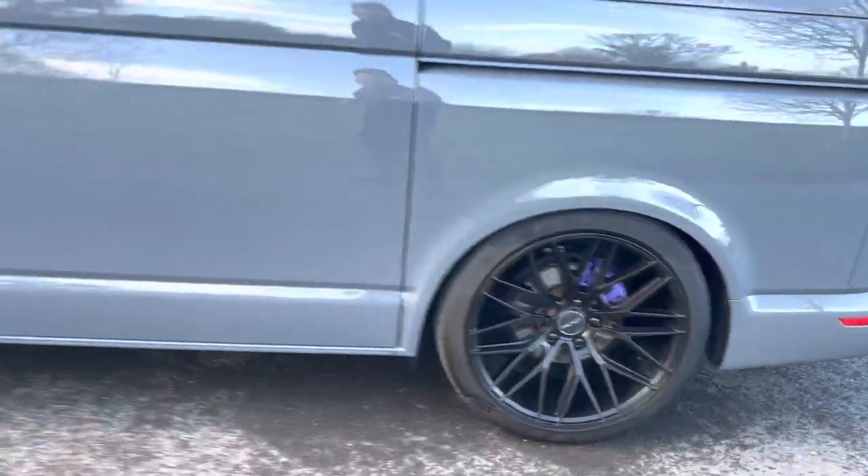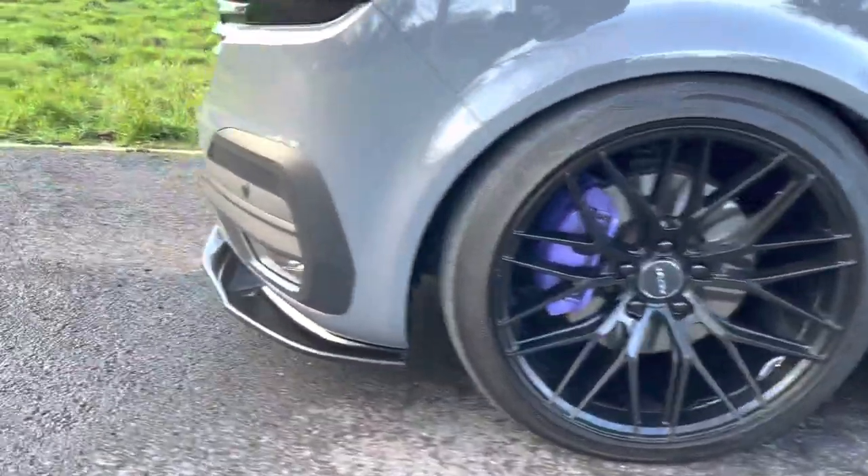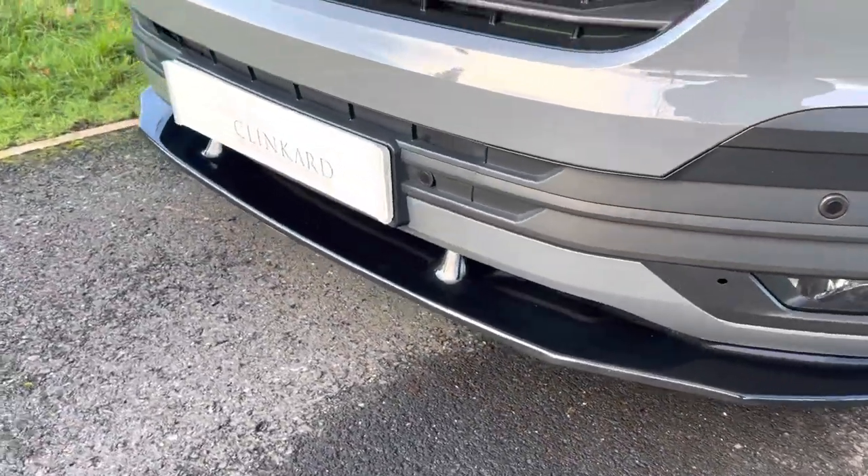Nice big 20 inch wheels. They've put a custom gloss black spoiler on the front as well, which looks really cool.